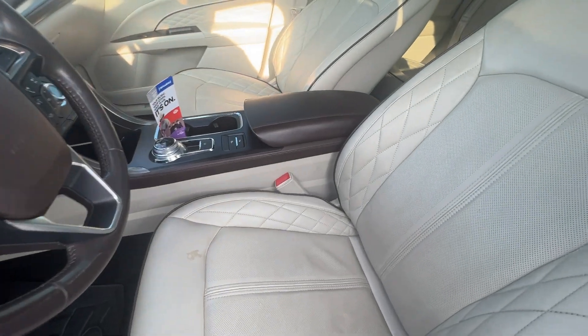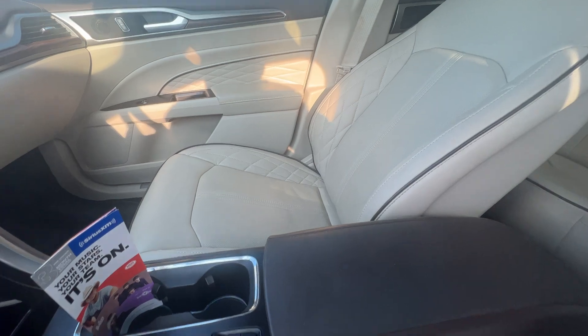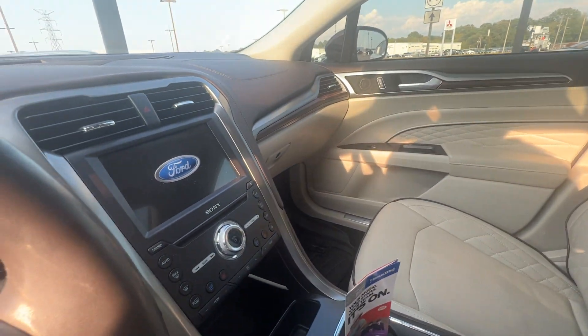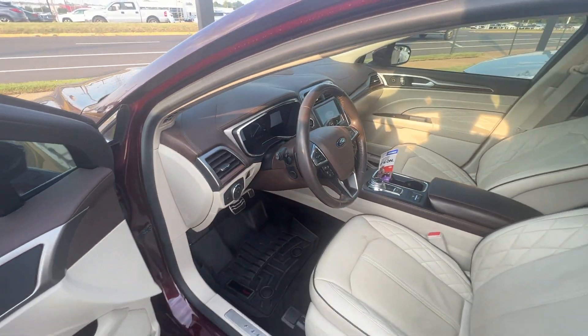Take a look at the inside — very nice, almost woven leather on the seats here, leather on the console and the dashboard, and plenty of infotainment options. Only 27,000 miles on this Ford Fusion.